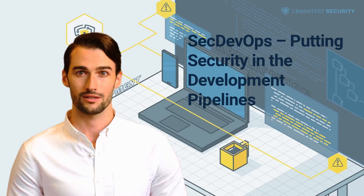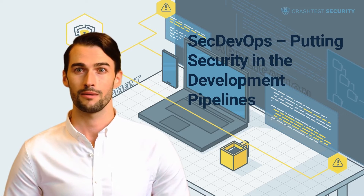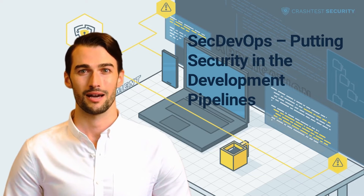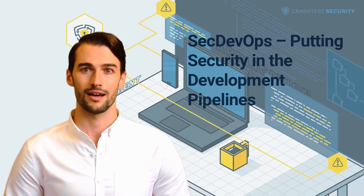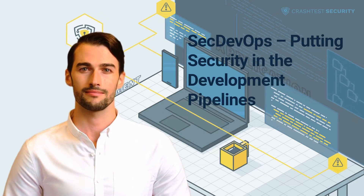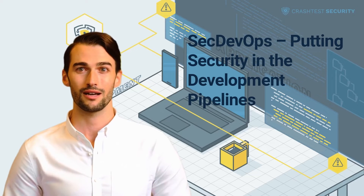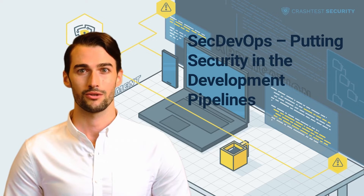Especially in web applications, these untested versions become a prime target for hackers. This lack of continuity in security activities contributes to 30,000 websites being hacked daily. So now the question arises: how can companies leverage the potential of DevOps development while creating secure software?